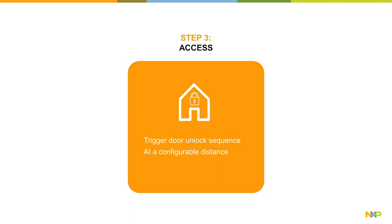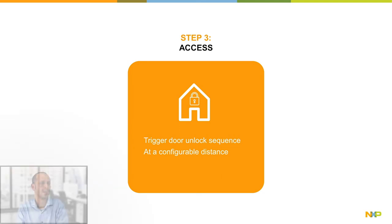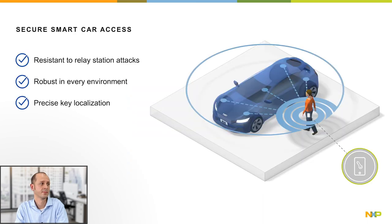UWB ranging can also determine on which side of the door the mobile device is located, and it can manage multiple sessions to range to multiple devices in parallel. A similar user experience can be offered when using UWB in car access. UWB can be used for secure and fully hands-free car access as well as car start.